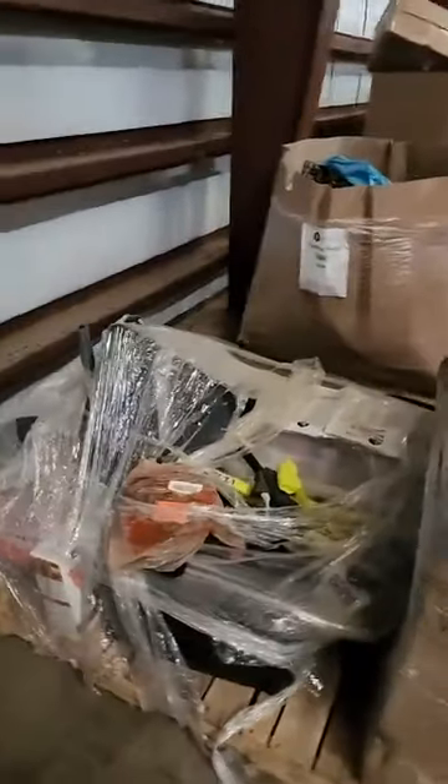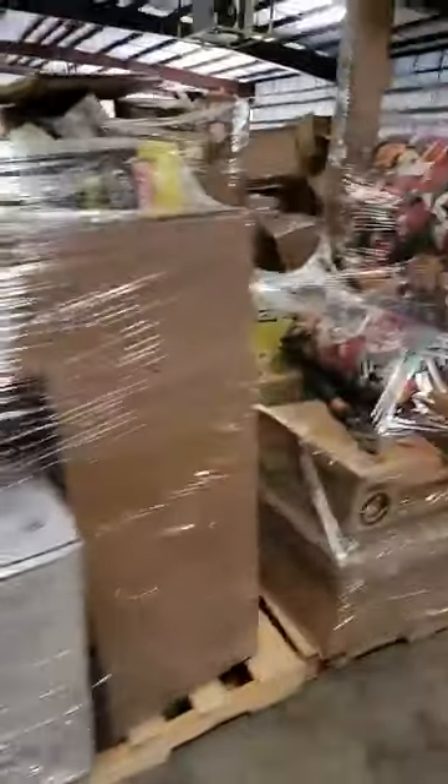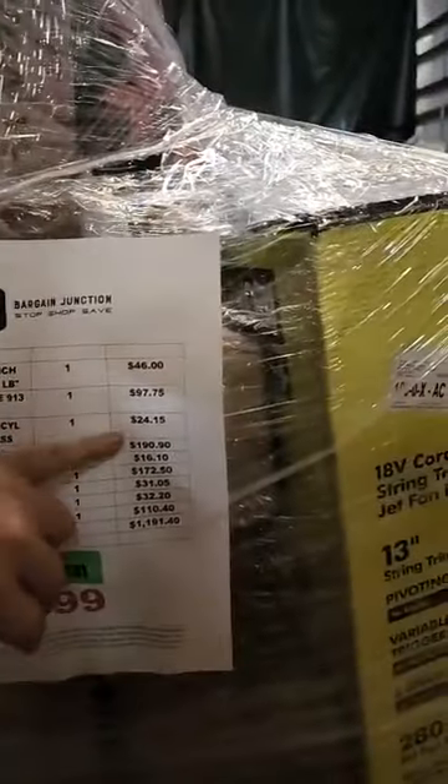Behind me we have some tool and hardware pallets. The price is on the other side so give me just a second to walk around. These are manifested, meaning they have a list of everything on the pallet along with the estimated retail value of each item.